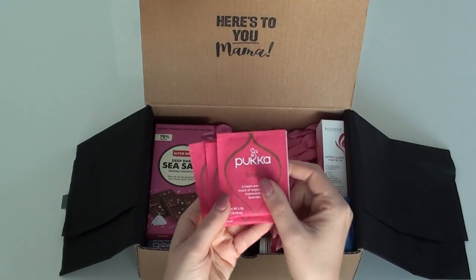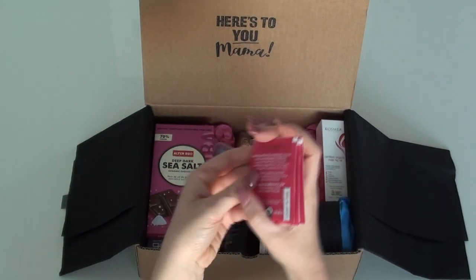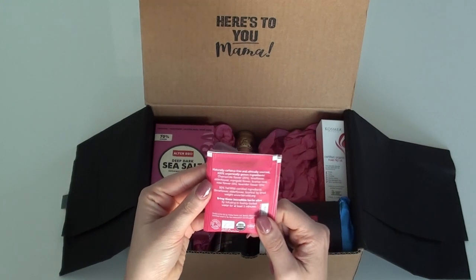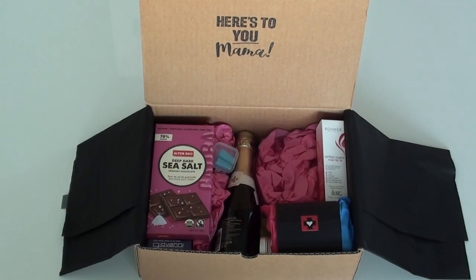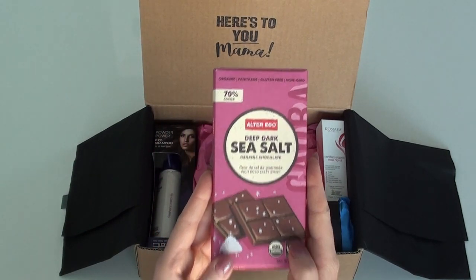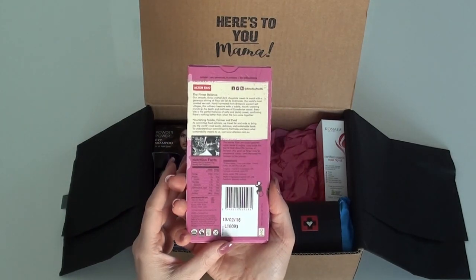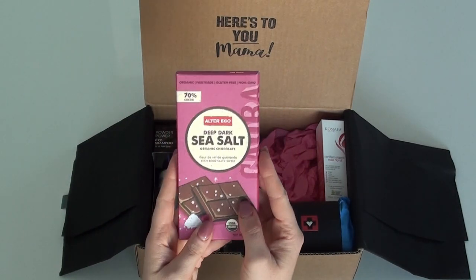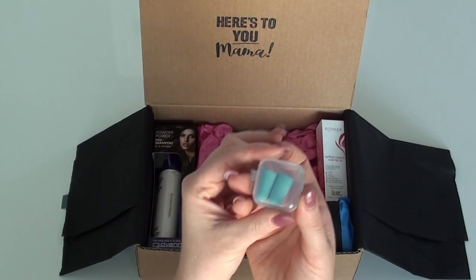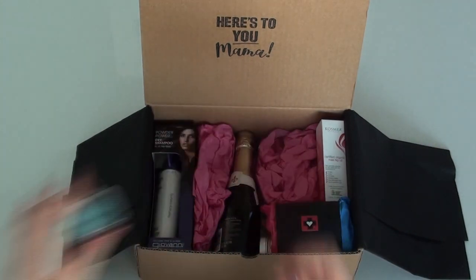Tea fixes everything! This one's called 'Love' and it's a heartwarming touch of organic rose, chamomile and lavender. I love that it's naturally caffeine free as well, that's perfect. Deep dark sea salt organic chocolate - OMG, yum! 70% cocoa. Earplugs - definitely a required accessory for the hospital.